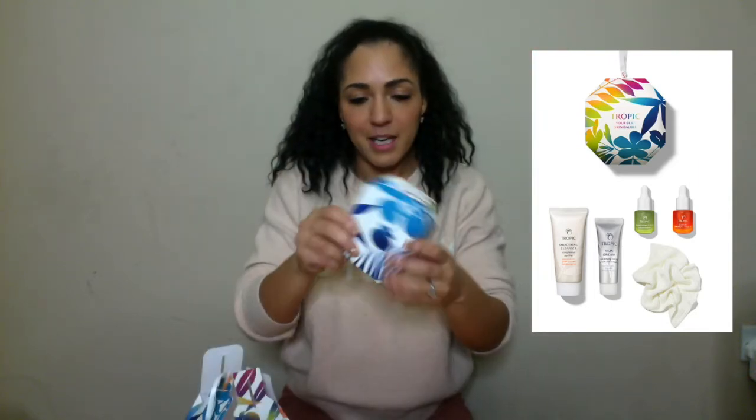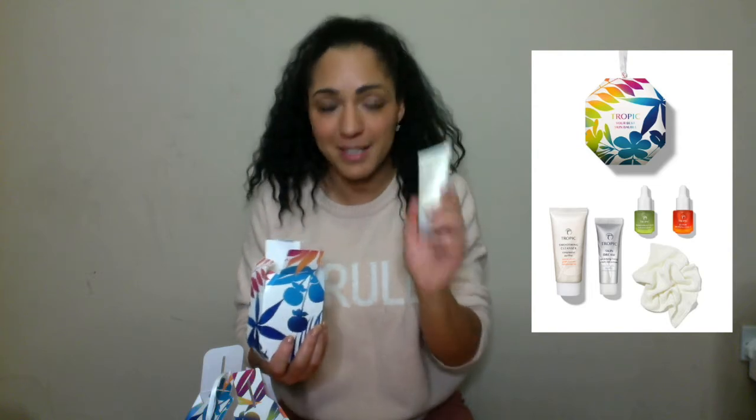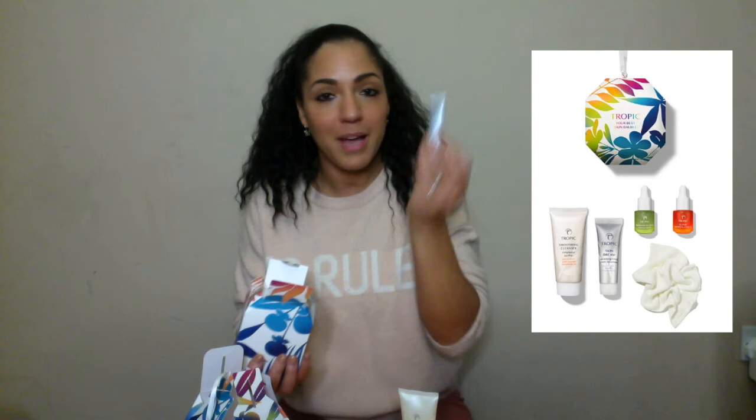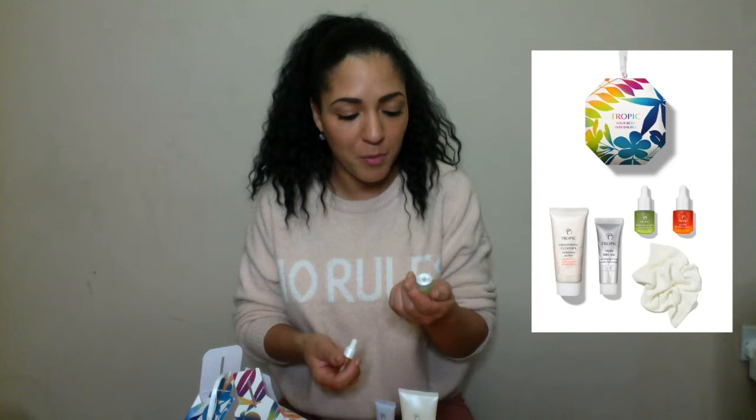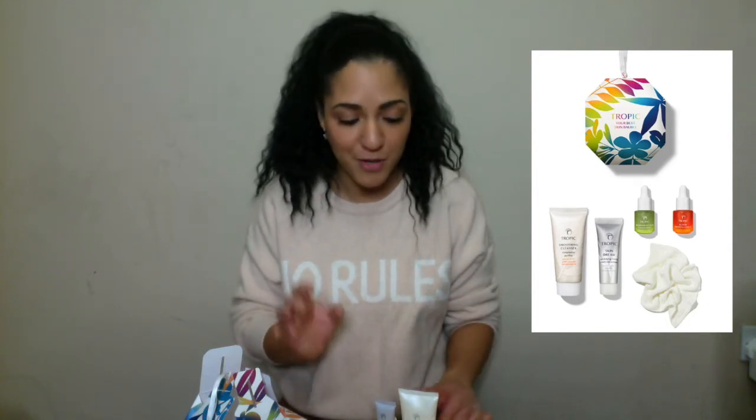Inside the bauble you've got a 50ml Smoothing Cleanser — which is the best cleanser in the world, I use it every single day. You have a Skin Dream Age Defying Concentration Cream, which I use at night and I love. And then you've got two minis — they don't often do these minis, so if you want to try them, grab these festive gifts. There's Tropic Rainforest Dew Hydration Serum, which is perfect for those with dry skin — it's like putting a glass of water on your face, really really good hydration. And the Elixir Age Defying Oil. The cleanser is award winning — it's got green tea extract, golden jojoba oils, and eucalyptus leaf oils. It smells absolutely amazing, and it is the only cleanser I've ever used which takes off all of my mascara in one application.